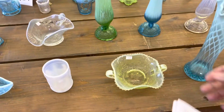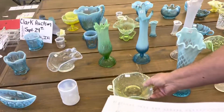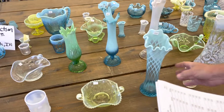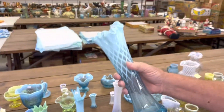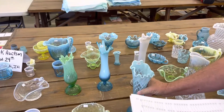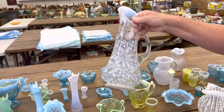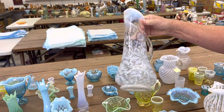Grape and Cable Bon Bon in Vaseline Opal. Diamond Oval Thumbprint Vase in Blue Opal. Poinsettia and Lattice Tankard Water Pitcher and one Tumbler in White Opal.